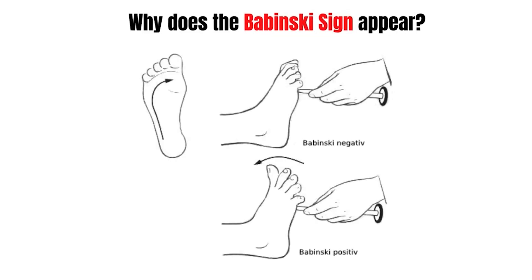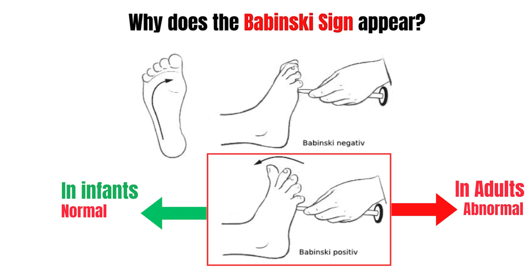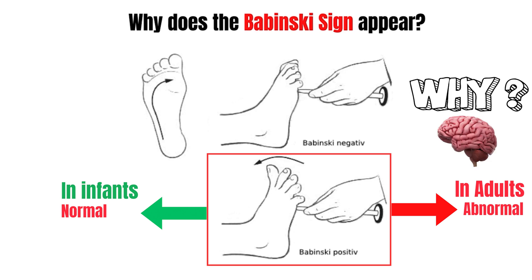Why does the Babinski sign appear? A positive Babinski is normal in infants while it is abnormal in adults. What is the brain trying to tell us with this sign? Let's decode the Babinski reflex clinically and neuroanatomically.